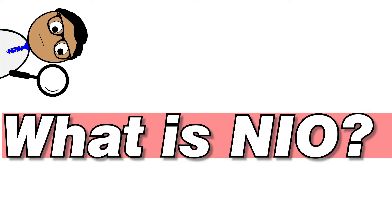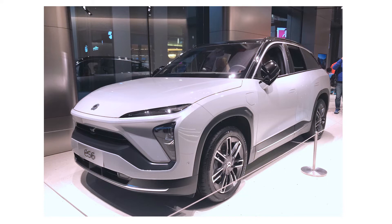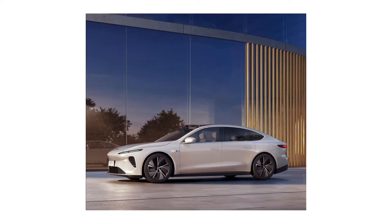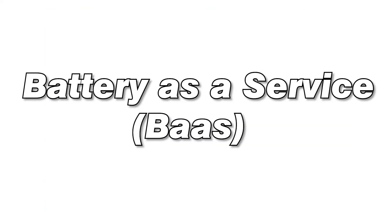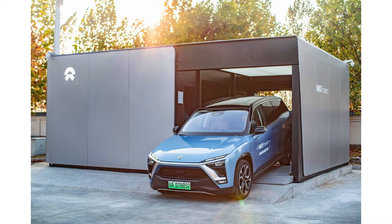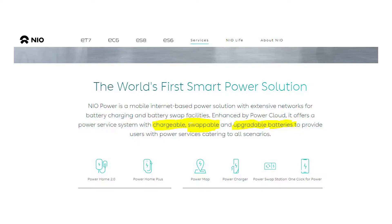So, what is NIO? NIO is a Chinese automobile manufacturer headquartered in Shanghai, specializing in designing and developing electric vehicles. Their products include the ES6, which is their bestselling SUV, as well as the ES8, the ET7, and the EC6. One thing that differentiates them is their Battery as a Service model — a subscription-based monthly fee where you buy the car without the battery, making it less pricey for the consumer and attracting more buyers. They describe it as chargeable, swappable, and upgradable.